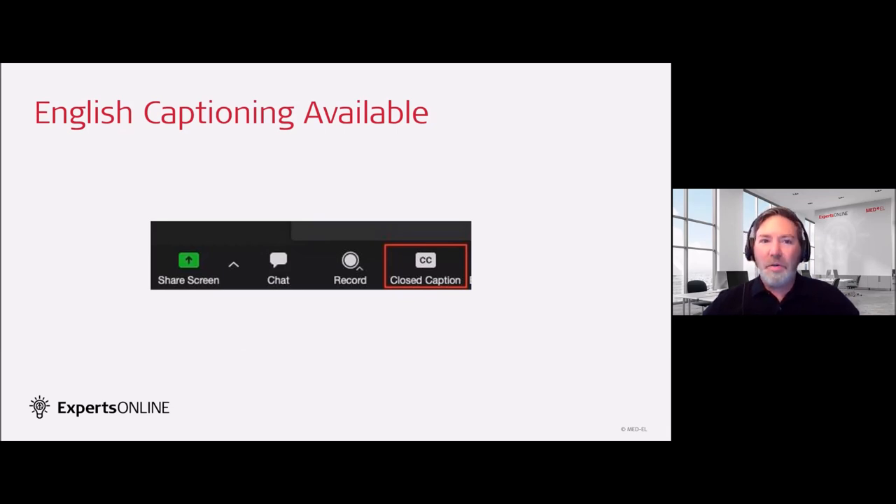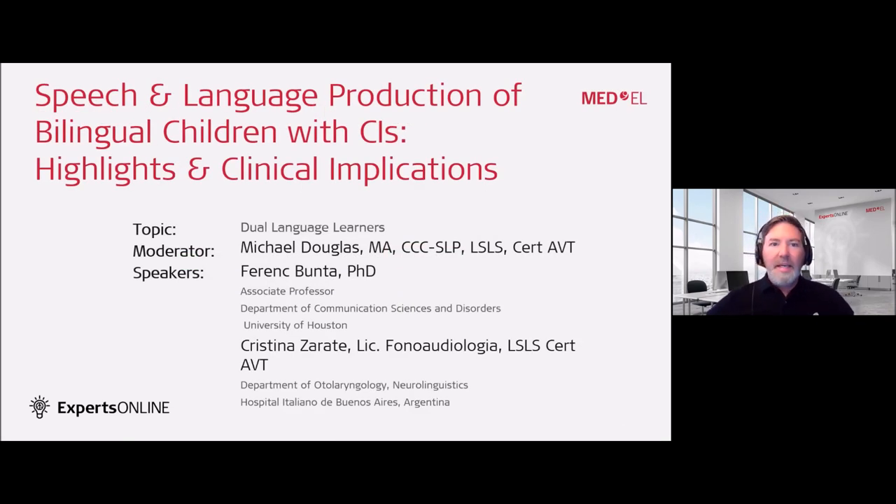we recommend closing all programs on your device so attention can be brought to Zoom. We have closed captioning available — look on the bottom ribbon of your screen, click on closed caption, and select your language. Today's topic is speech and language for bilingual children with cochlear implants: highlights and clinical implications. My name is Michael Douglas. I am a speech-language pathologist and certified auditory verbal therapist, and consumer engagement and rehabilitation program manager for MED-EL North America. I am your moderator today.